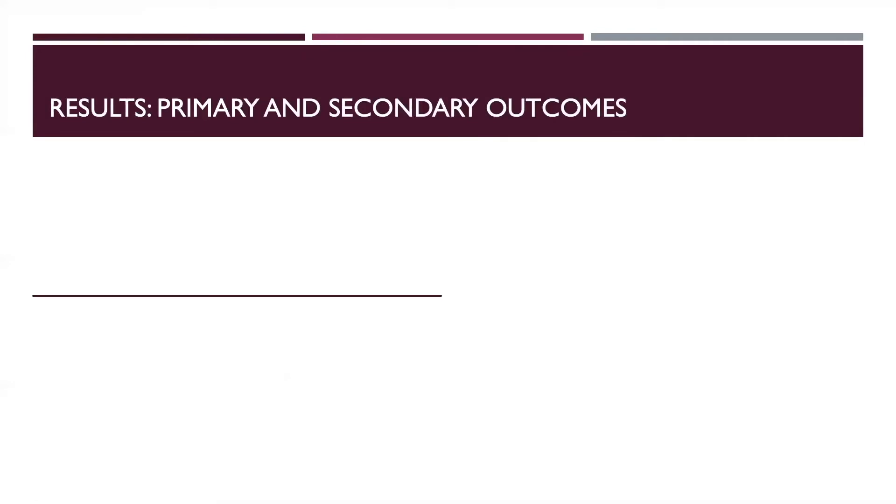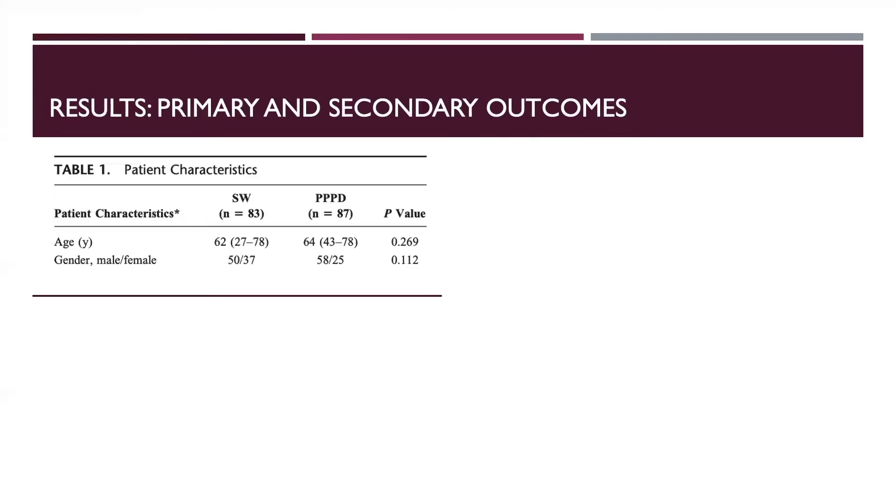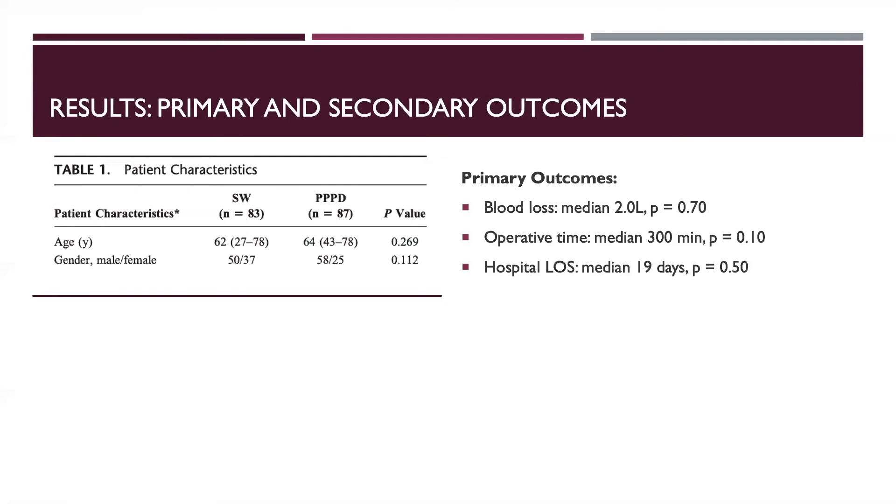A total of 83 patients and 87 patients were included in the standard Whipple and pylorus-preserving categories, respectively. No differences were observed in any of the primary outcomes, including blood loss, operative time, and hospital length of stay. Additionally, no differences were observed between the two study groups for delayed gastric emptying.